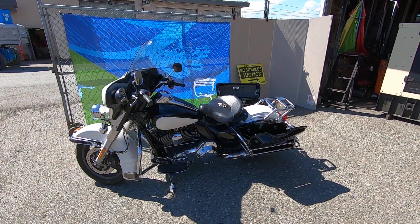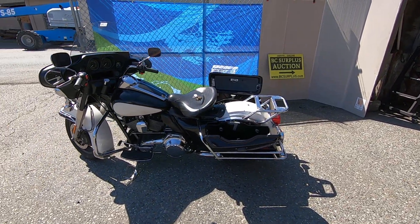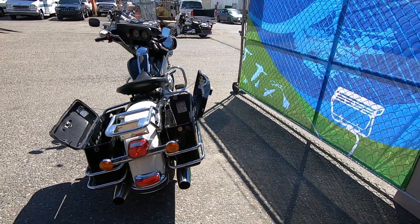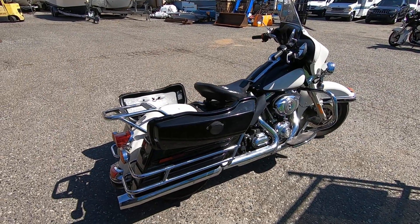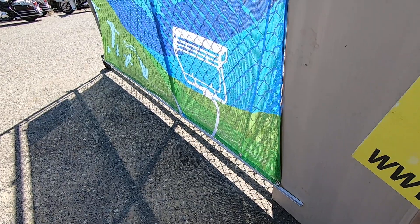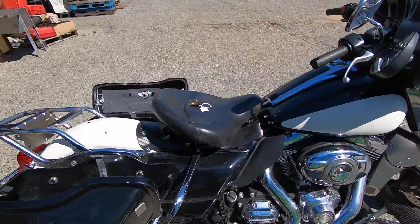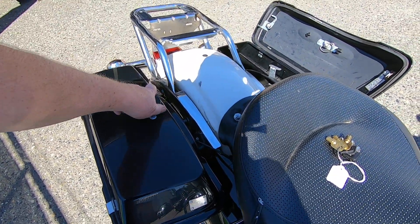Lot number F, $1.99 on the bcsurplus.com auction site for the June 8th, 2022 auction. It's a 2013 Harley-Davidson FLHTP ex-police motorcycle. bcsurplus.com — we are All City Auctioneers located in Langley, British Columbia. I'm just going to close these saddlebags here.